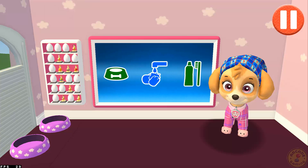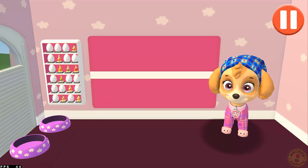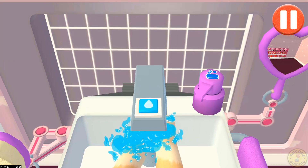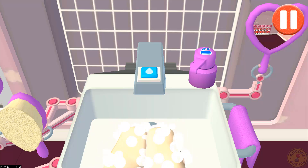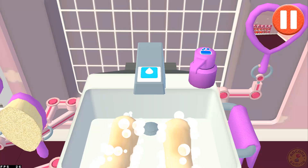Time to wash the pup's paws. Tap the blue picture of the pup's paws. Let's rinse the pup's paws under the water to get them wet. Tap the soap bottle to put soap on the pup's paws. Wow! Look at all those bubbles! Those paws are looking clean! Let's rinse the bubbles away now.